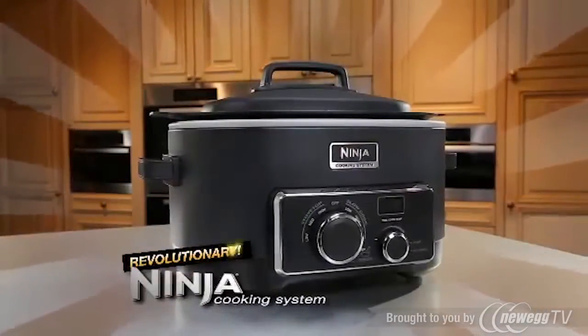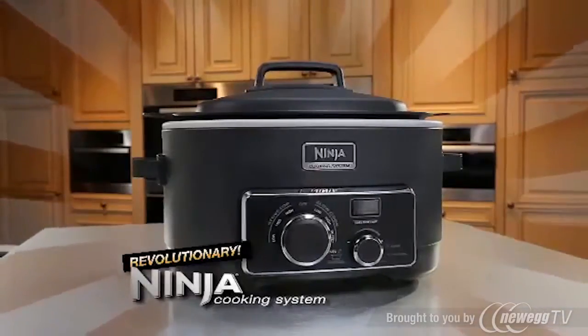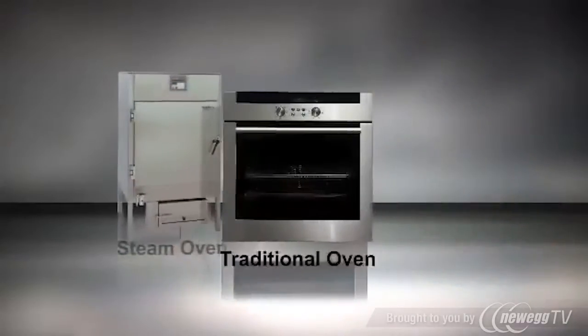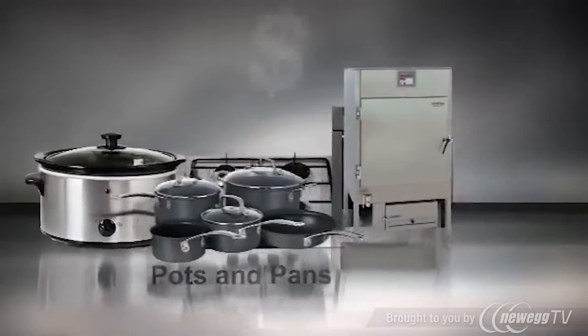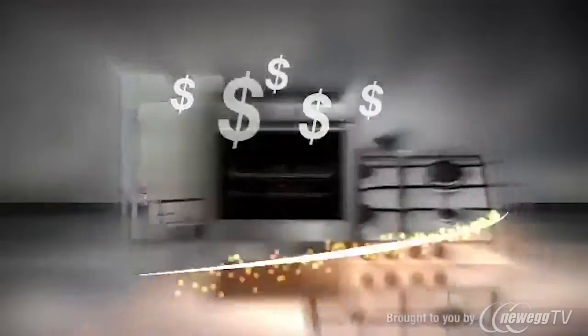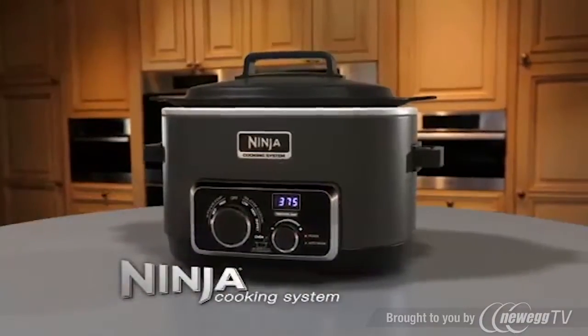Introducing the revolutionary Ninja Cooking System. Why is the Ninja so revolutionary? A professional steam oven, traditional oven and stove top, plus a slow cooker and countless pots and pans, all worth thousands of dollars, couldn't do what the Ninja Cooking System does in one amazing appliance. That's the Ninja Difference.